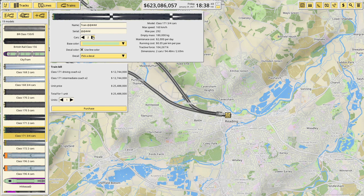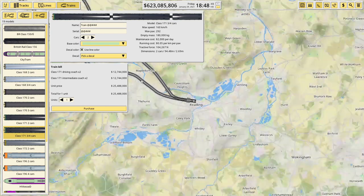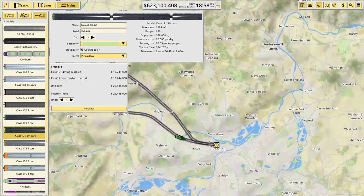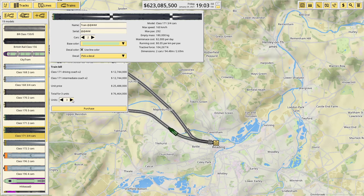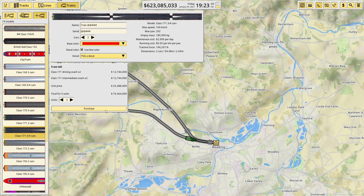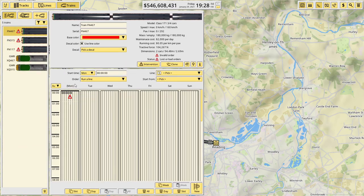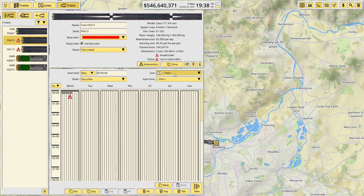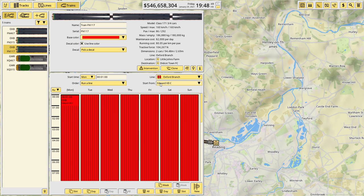The Class 171 has 292 passengers and maintenance costs of 2,000 a day. They're 25 million each, so not cheap. We'll start with three for now, with a base color of red. We'll purchase those and then assign each one to the Oxford Branch line — done, they should all now be assigned.